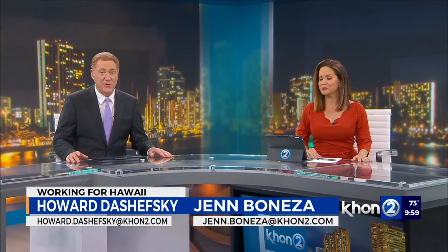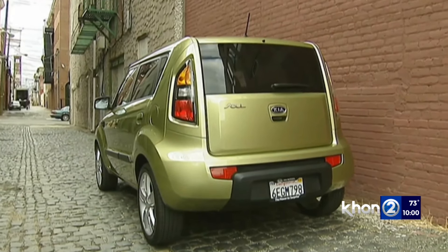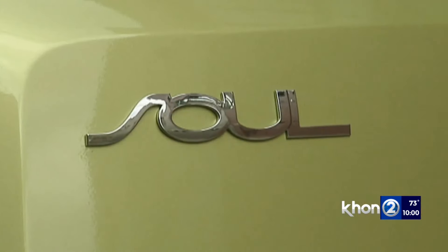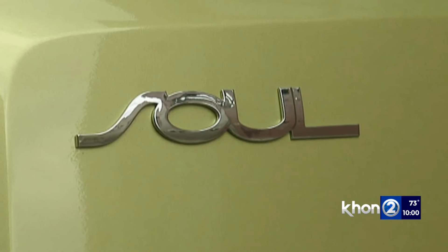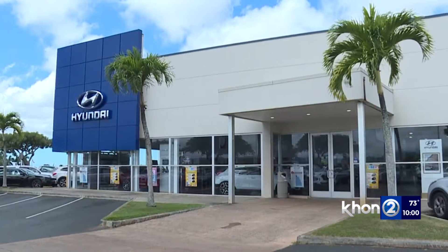Drivers beware. Honolulu police say there's been a spike in the thefts of Kia and Hyundai automobiles since December. So how can owners prevent that? I spoke to experts to find out what you can do to protect your cars. It's a trend in auto theft that hit the mainland back in 2022 and recently reached Hawaii's shores — we're talking about the rise in Kia and Hyundai thefts.